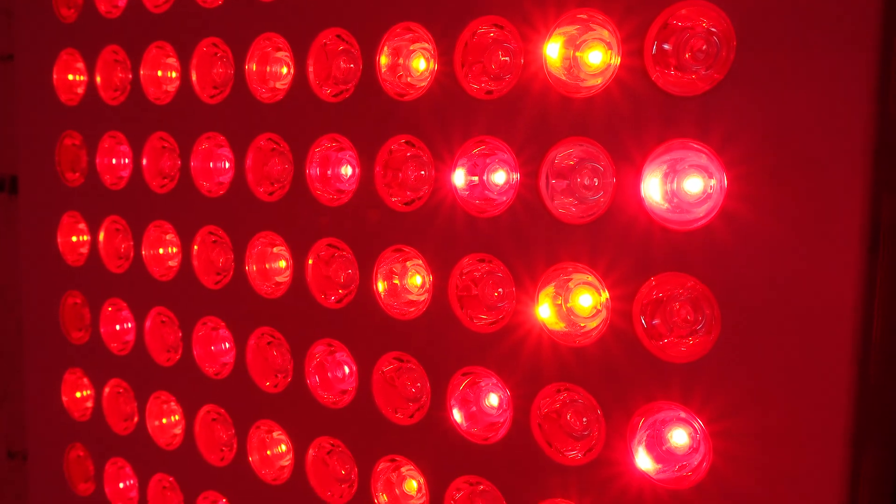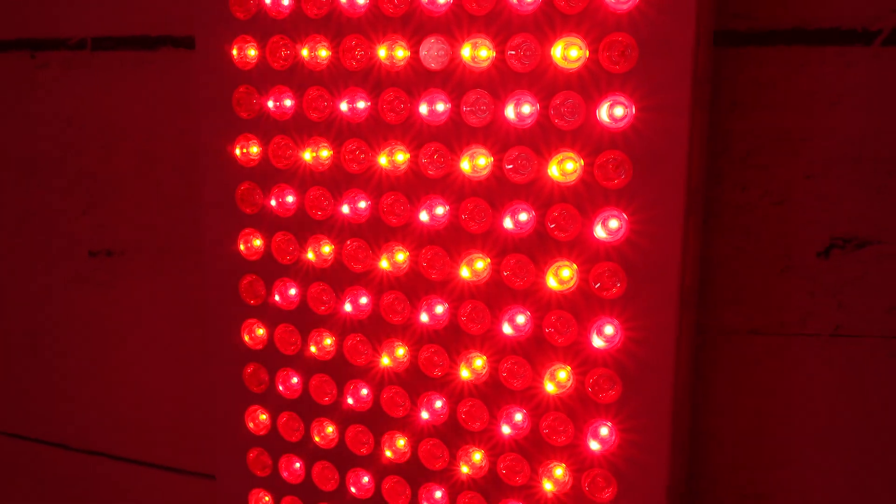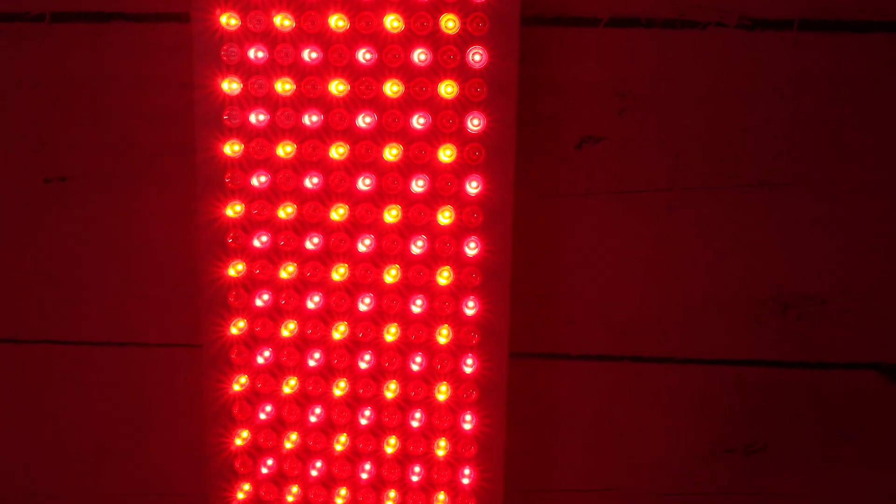This means you're getting good coverage in both the near-infrared and the red light ranges. It's going to be good for skin health, collagen production, wound healing, muscle recovery, and joint pain. It is missing the 810 nanometer light, so people who want that deeper penetrating wavelength may want to look elsewhere.